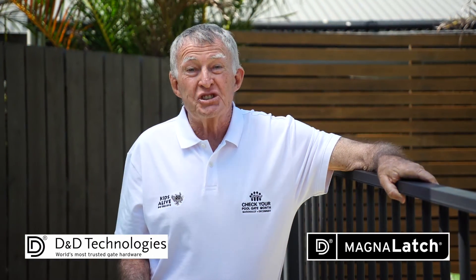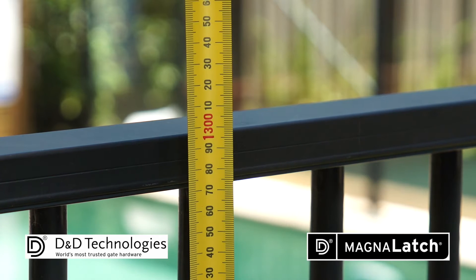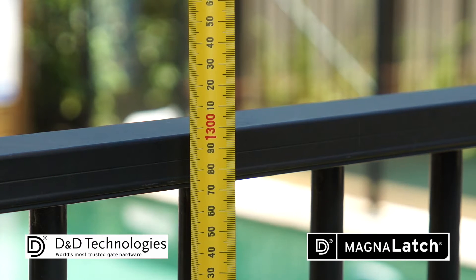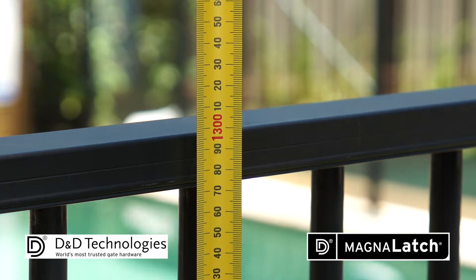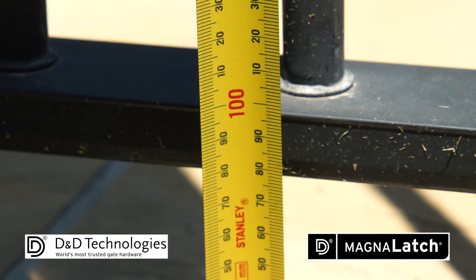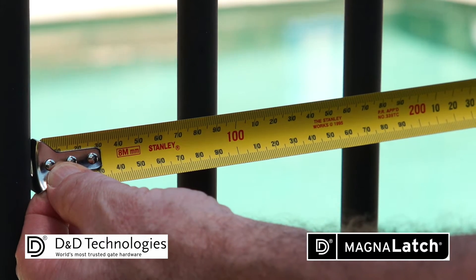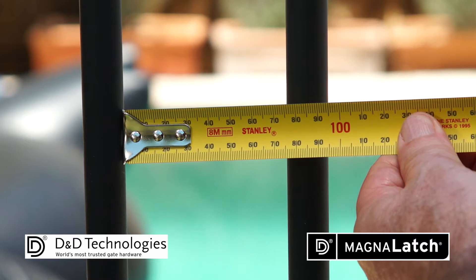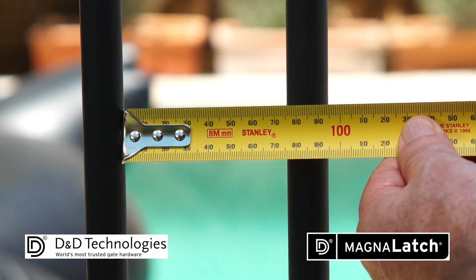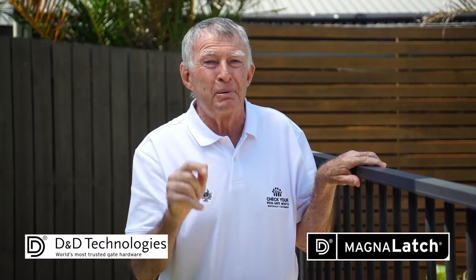The most important thing is to check that your fence and pool gate are sturdy and in good working order. First, the fence needs to be at least 1.2 metres off the ground and the gap under the fence needs to be 100 millimetres or less. It's the same story with the vertical gaps between the pickets or balusters — they should be no more than 100 millimetres apart.